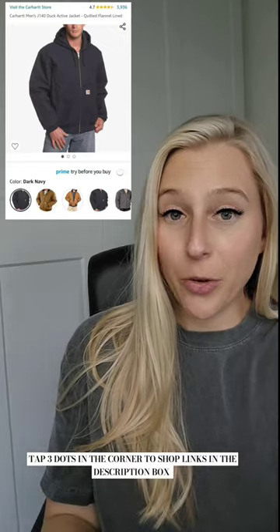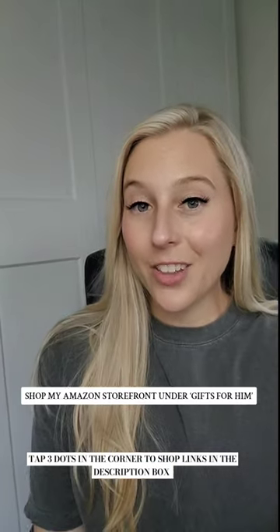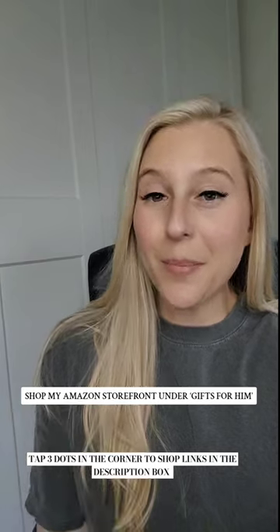These Carhartt jackets are great for winter and these hooded flannel shirts are super nice. If you like these gift ideas, give this video a thumbs up and follow for part eight.